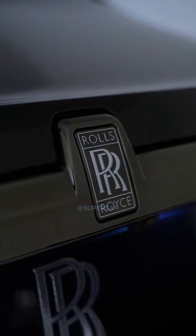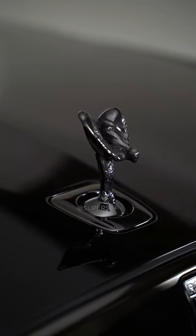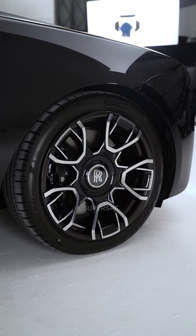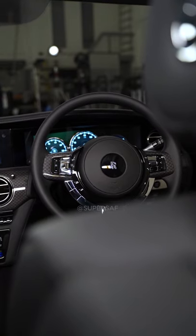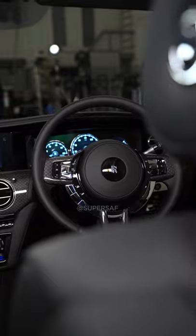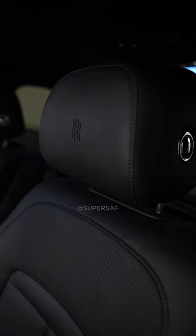it has this stunning all-black finish with a black Spirit of Ecstasy, bespoke black alloy wheels with a carbon fiber barrel, and of course, a luxurious black interior. Oh yeah, this looks so, so good.